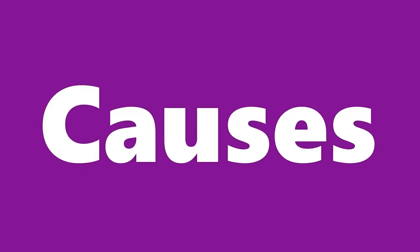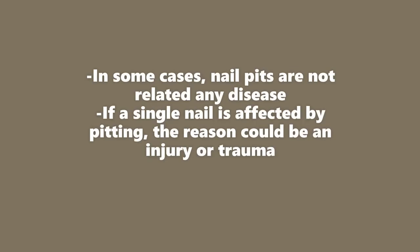Let's talk now about the possible causes of nail pitting. In some cases, nail pitting is just a normal variant — we're talking here about healthy individuals who may at a certain point in their life develop pits in the nail without it being of concern. Sometimes, if a single nail is affected, it's very likely that the cause is an injury or trauma to the nail.